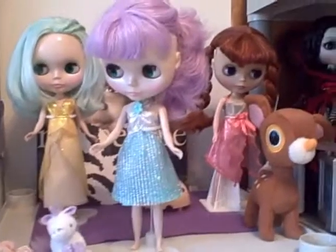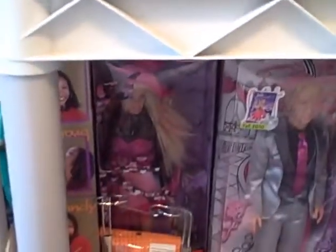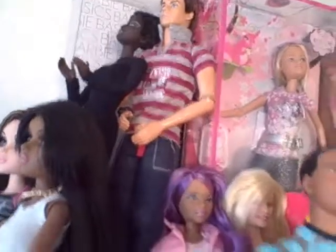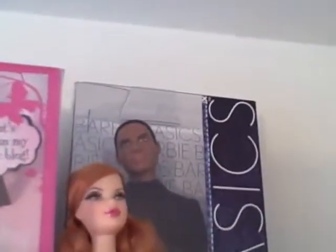I don't consider myself to be a boxed doll collector, but I do have quite a few boxed Barbies. There are some more on the top shelf — boxed ones and a lot of un-snapped boxed ones. Don't they make a cute couple? I think so. I'm going to do a photo shoot with them soon. He's my newest purchase — I just bought him yesterday.